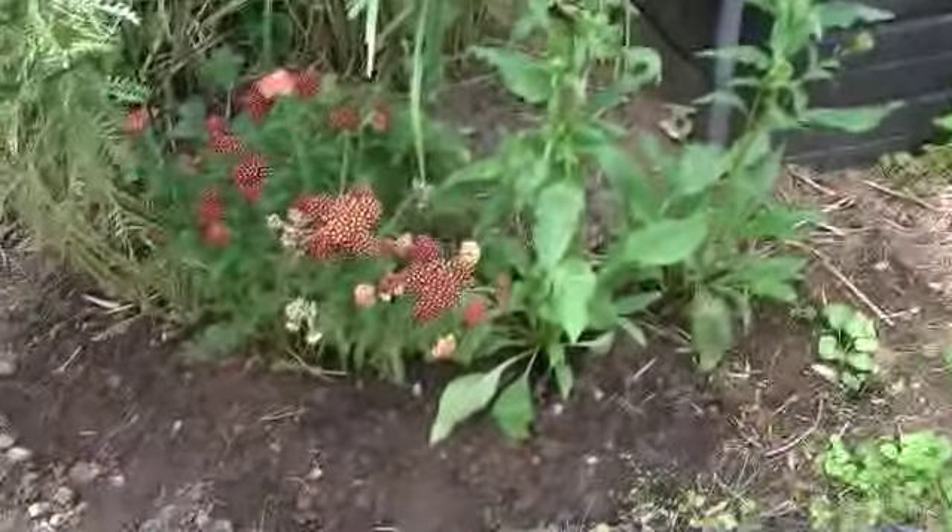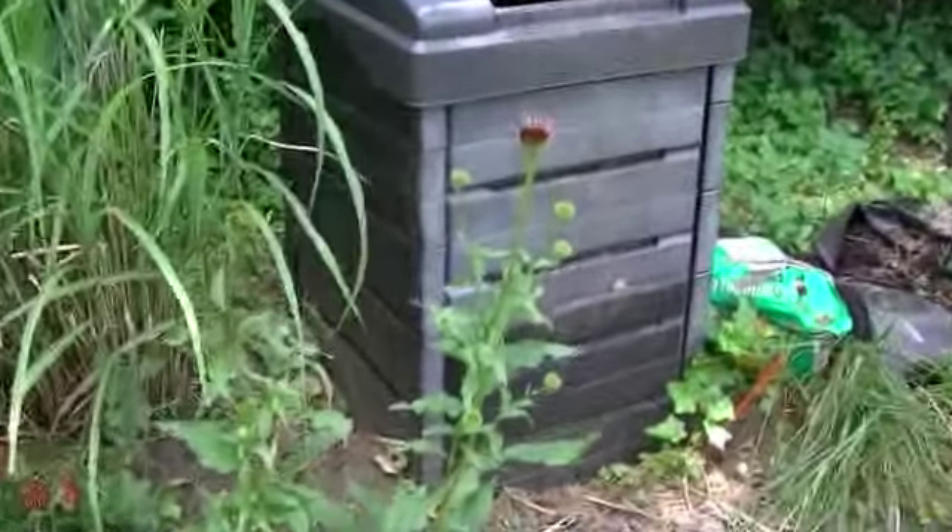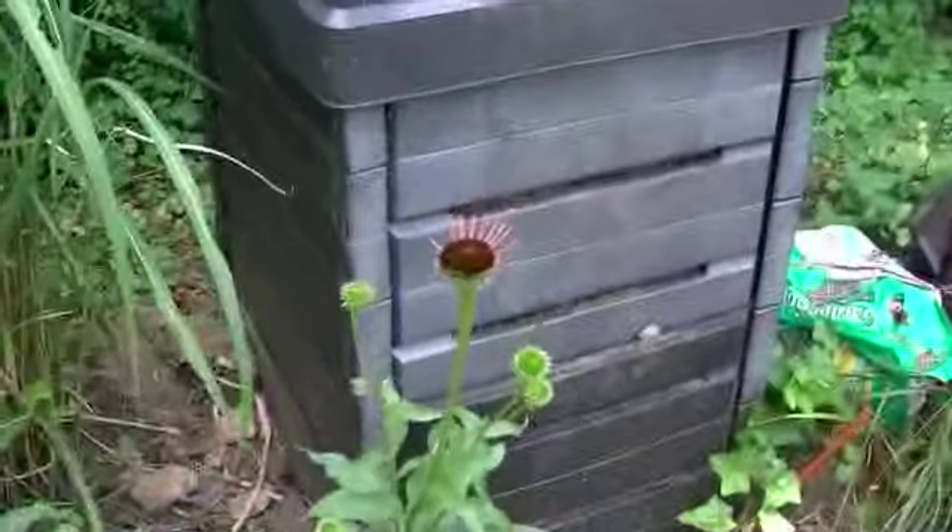Some of these flowers were growing horizontally and we had to rescue them with some hoops. Hopefully they will recover. There's some nice strawberry banana yarrow. These are the firebird echinacea. Coneflowers. Regular yarrow.